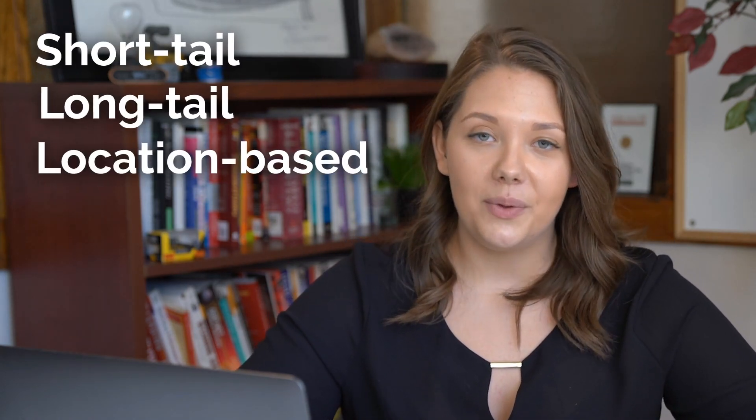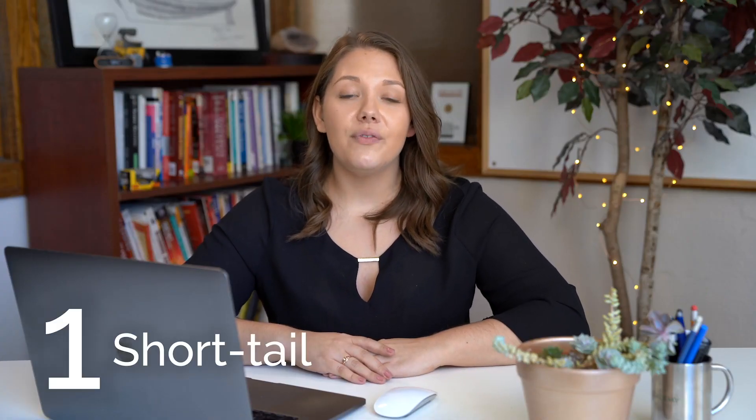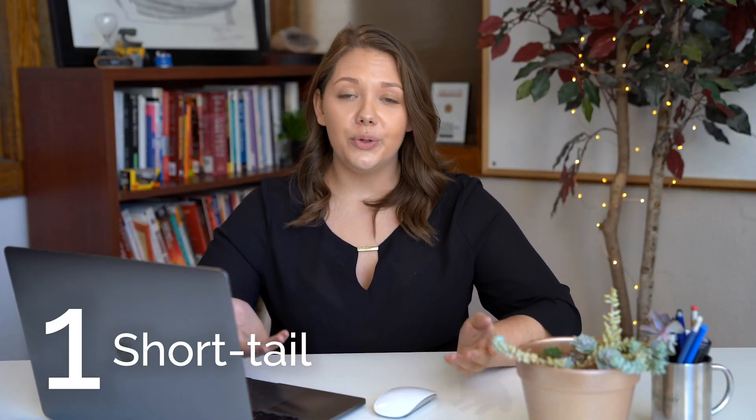Keywords can be broken down into three main areas: short tail keywords, long tail keywords, and location based keywords. Number one, short tail keywords are very specific, usually one or two words.